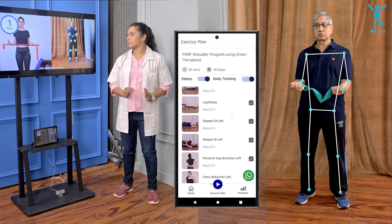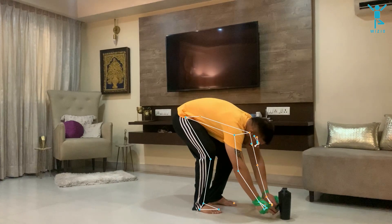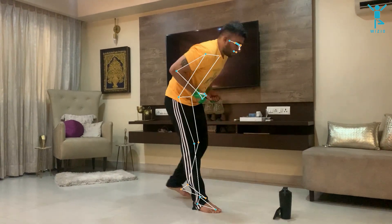And it doesn't end there. For those patients who need to continue exercising at home, you can use the Wizzio Home Edition app.